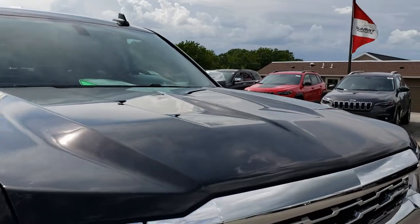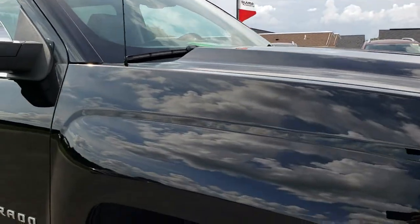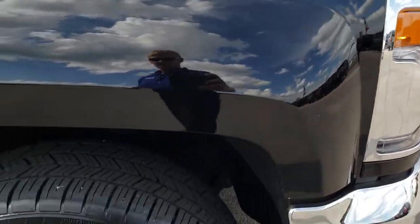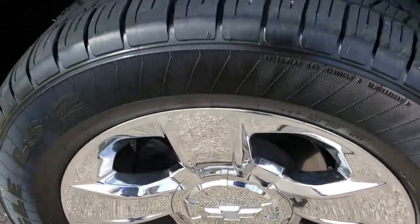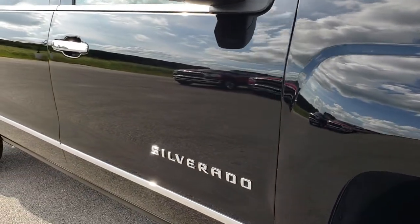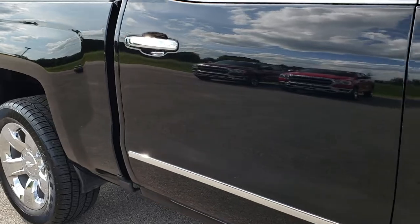Hood is in nice shape. Passenger side fender is in nice condition, as is the rim — no scuffs or scrapes on that. And as you go down this side of the truck, you can see just how clean that body is, how reflective and mirror-like that paint is.